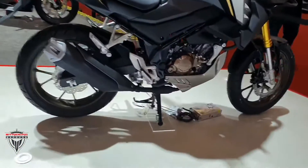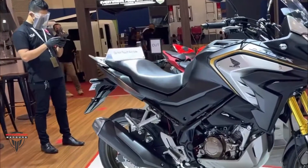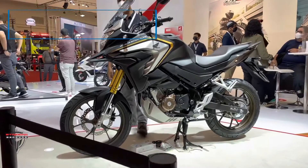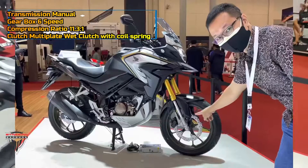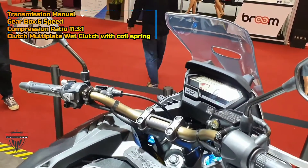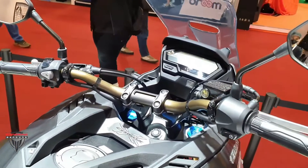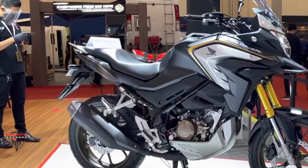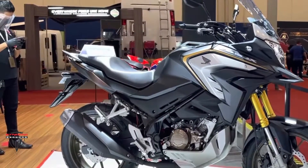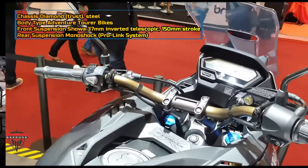The CB150X gets a ground clearance of 181 millimeters, which is 14 millimeters more than the CB200X. The saddle height is more accessible at 805 millimeters, compared to the 817 millimeters seat height of the CB200X. The same 17-inch multi-spoke alloys seen on the CB150R have been employed on this baby adventure tourer.